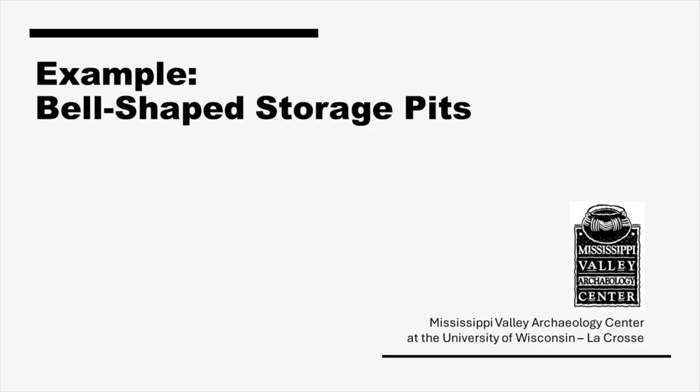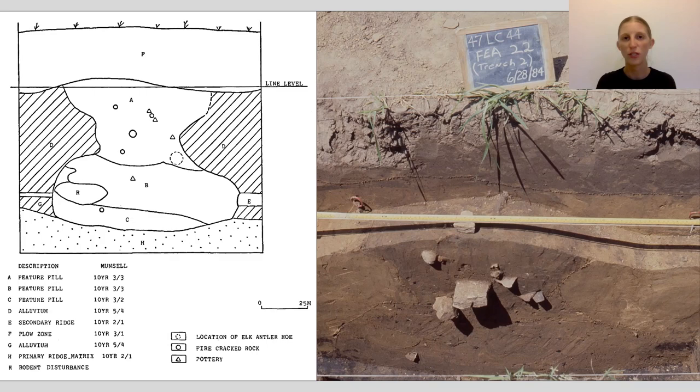As archaeologists go from describing a feature to considering its form, soil contents, artifacts, and floral and faunal remains, and how all these relate to each other, they begin to interpret possible functions and activities that resulted in the feature's creation. They can also learn more about the season or seasons represented, and what the remains reveal about the local environment and where people obtained resources.